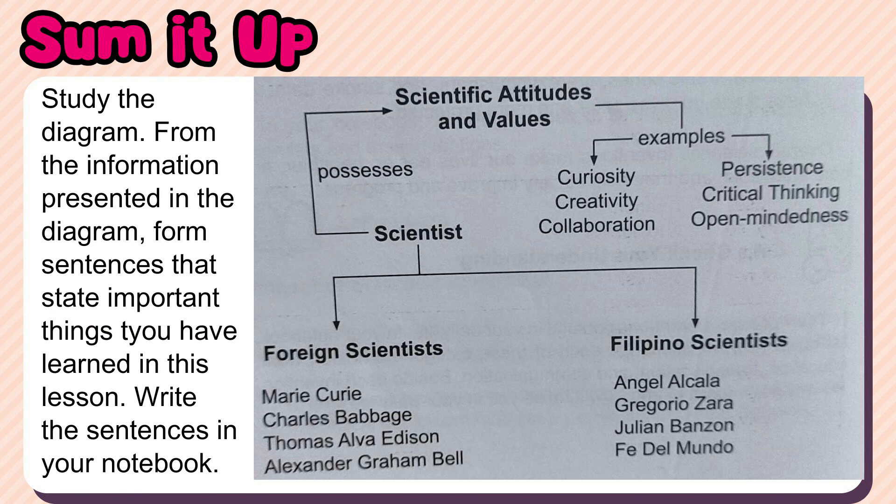Study the diagram. From the information presented in the diagram, form sentences that state important things you have learned in this lesson. Write the sentences in your notebook.